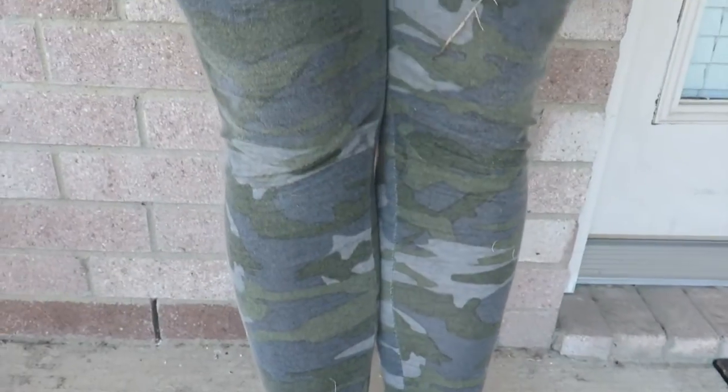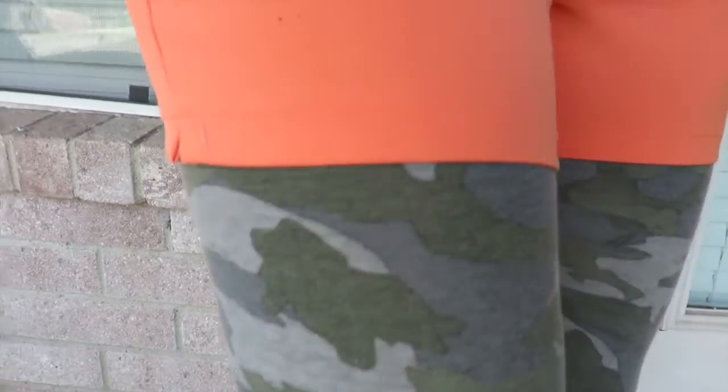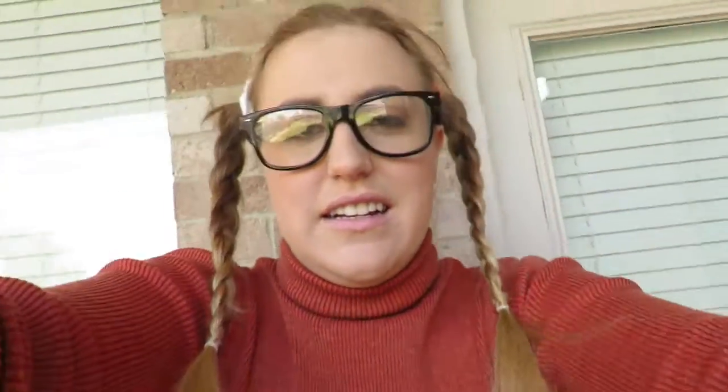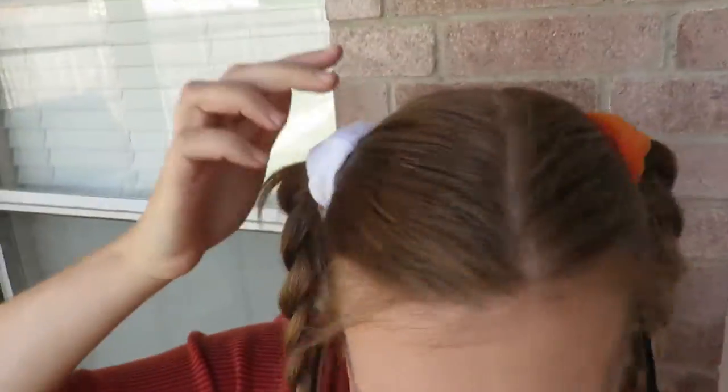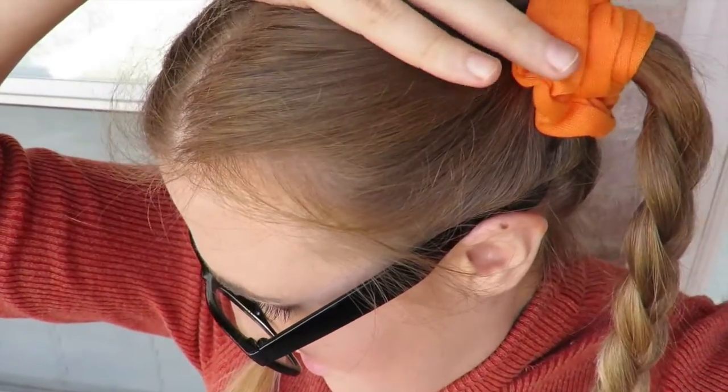I'm wearing Velcro shoes — that's much easier to put on — and then camouflage pants so you blend in, orange shorts, and an orange turtleneck. And my scrunchies are white and orange too.